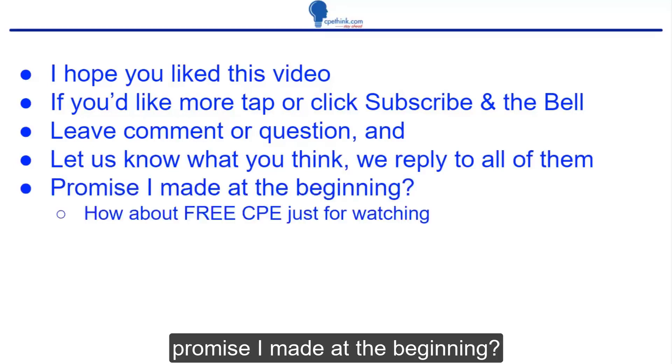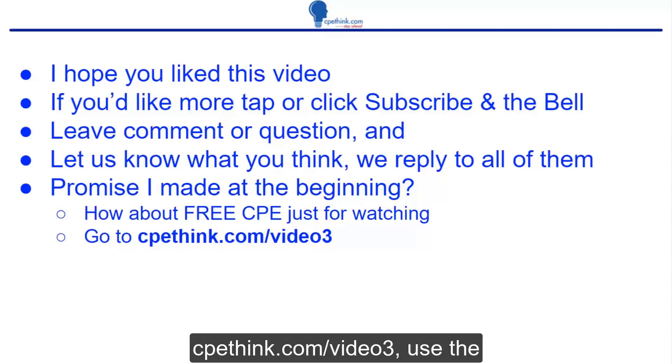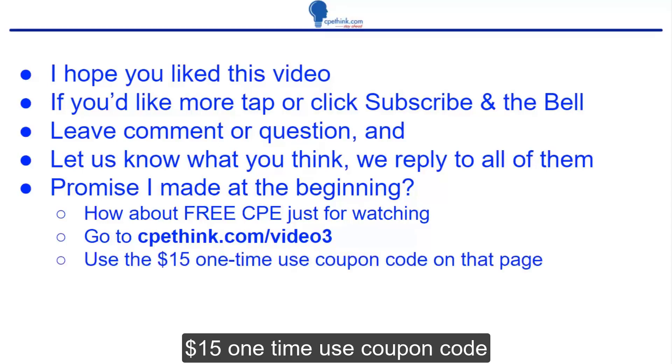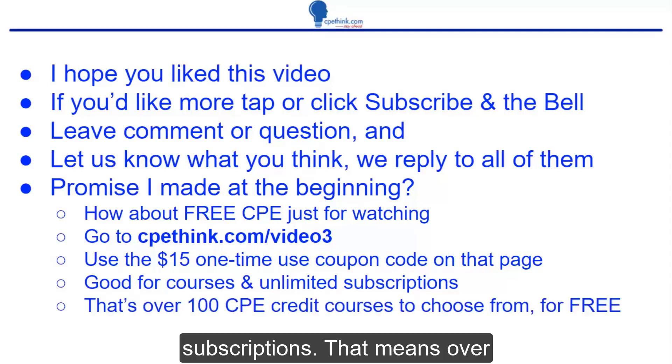Remember that promise I made at the beginning? How about free CPE just for watching? Go to cpethink.com/video3 — that's cpethink.com/video3. Use the $15 one-time use coupon code that you see on that page. It's good for courses and unlimited subscriptions, meaning over 100 CPE credit courses to choose from for free.